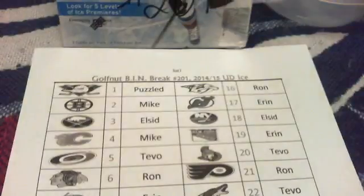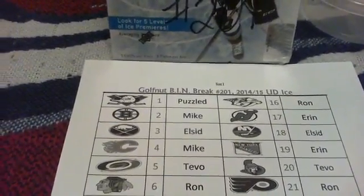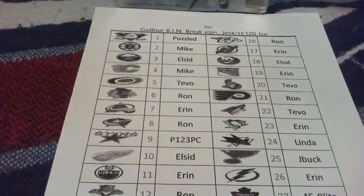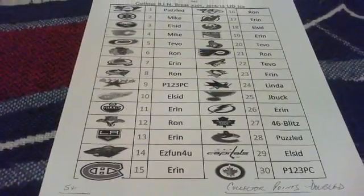Welcome everybody to another break by golf nut seven seven seven seven seven. Tonight we are doing break number 201, this is 2014-15 Upper Deck Ice. Here is a list of the team winners: Puzzled Pleco, which is Peter otherwise known as Tofu — he's got a new name on the new site — Mike Sid, Mike Tivo, Ron, Aaron, Ron P123 PC. Welcome back L Sid, Aaron Ron, Aaron. The new site is bringing some old people back.